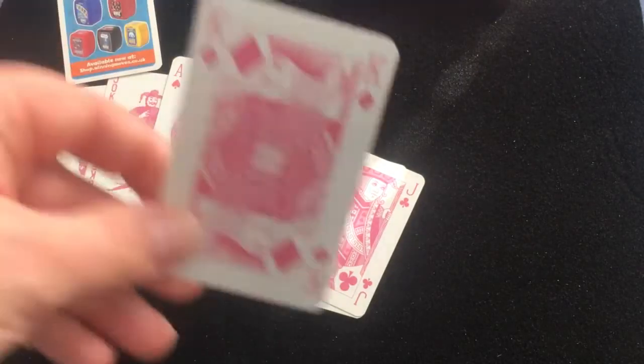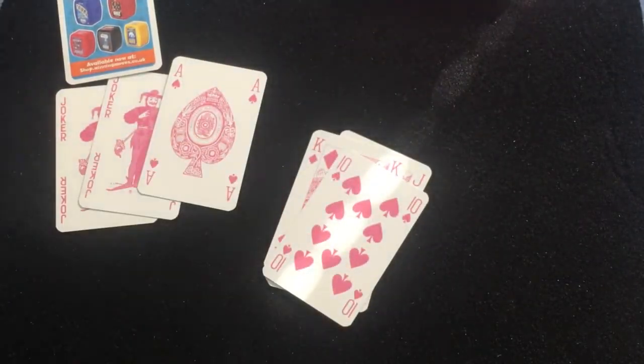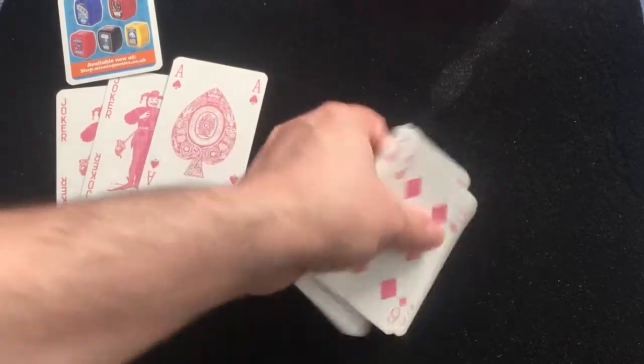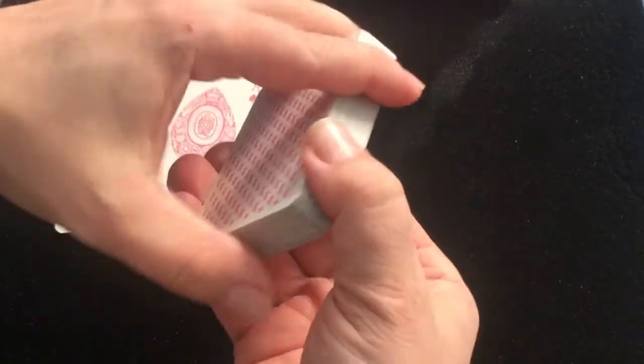I don't know if this was made for breast cancer awareness or what, but it's different. It's not the most playable deck with everything being the same color, but it's fine.